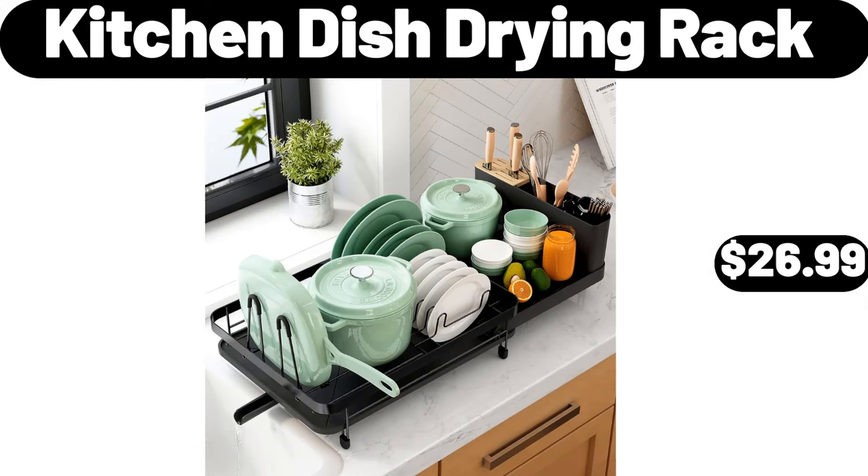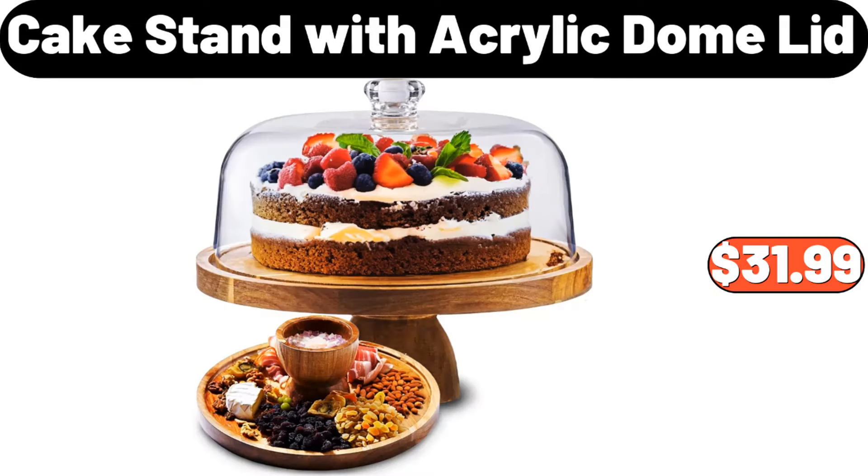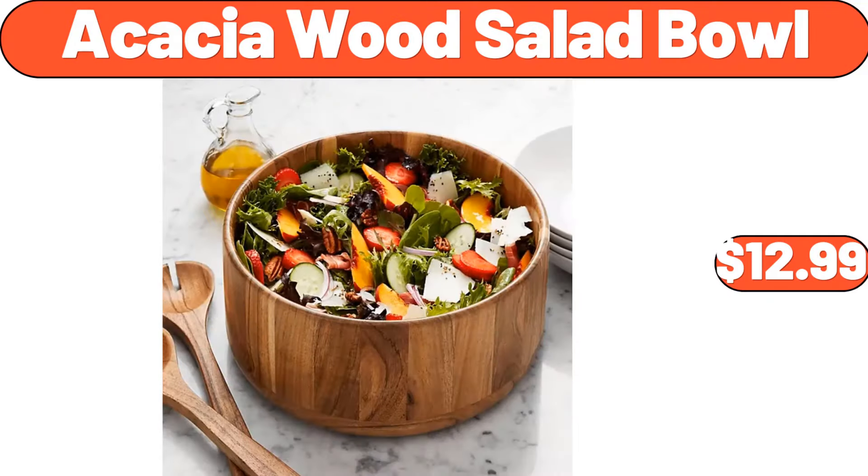Kitchen dish drying rack, $26.99. Wooden cookie mold, $3.84. Cake stand with acrylic dome lid, $31.99. French fry cutter, $4.99. Acacia wood salad bowl, $12.99.